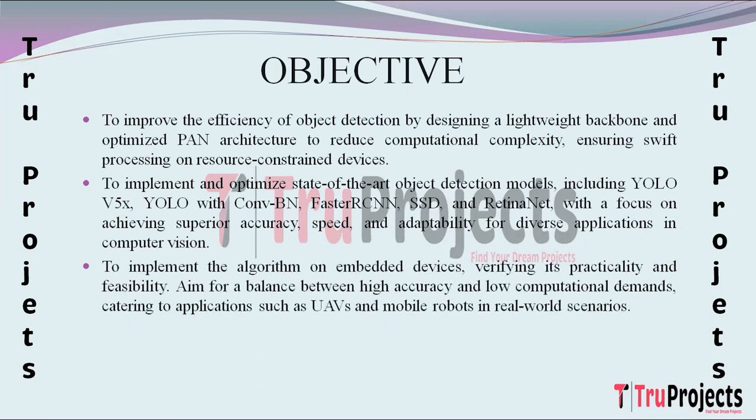The final objective is to implement the developed algorithm on embedded devices while validating its practicability and feasibility in real-world scenarios. Striking a balance between high accuracy and low computational demands is crucial, especially for applications involving unmanned aerial vehicles and mobile robots. This objective addresses the need for efficient object detection in dynamic and resource-constrained environments.